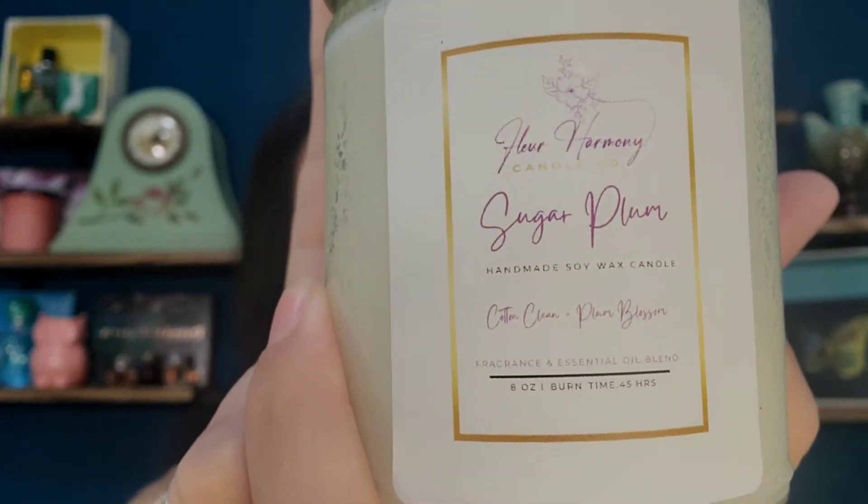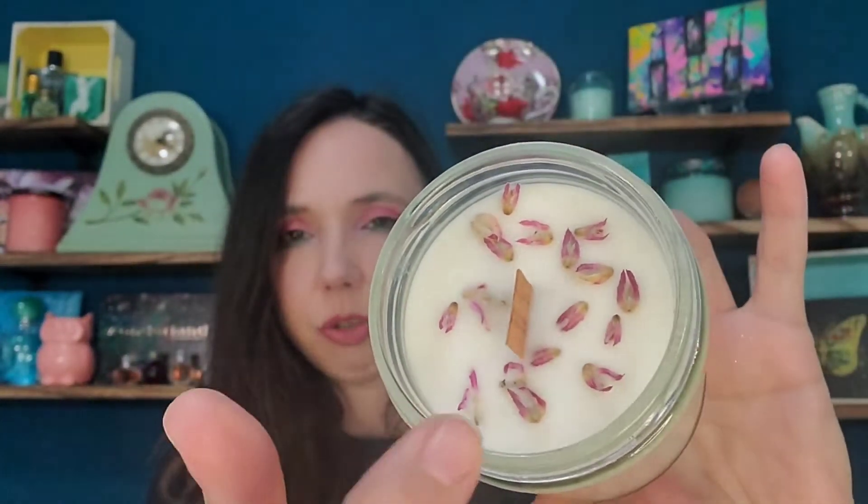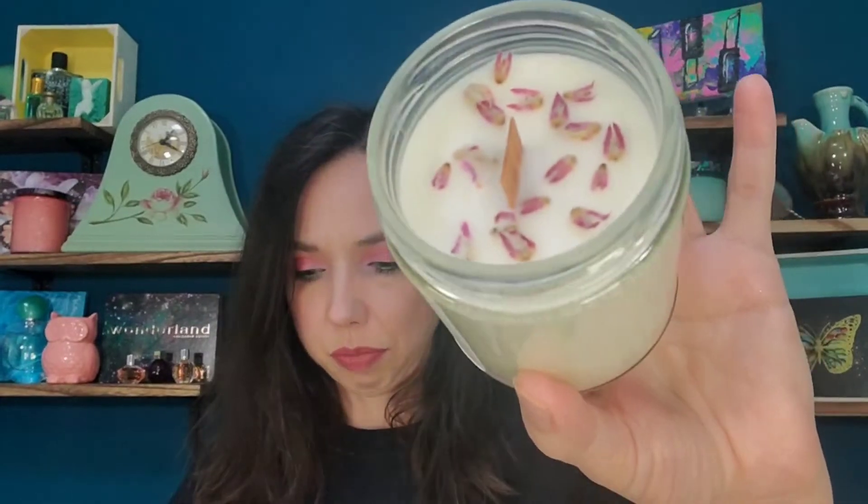This one is called Sugar Plum, and Sugar Plum is a blend of clean cotton and plum blossom. As you can see, they each have a wood wick and dried floral or fruit accents in each candle. This one is supposed to be uplifting and sophisticated. It smells like dried fruit to me with some floral mixed in — like a summer floral. It smells amazing, fresh and summery.